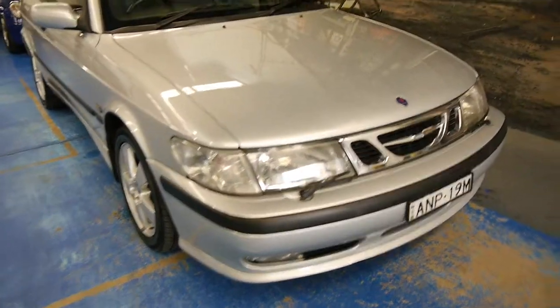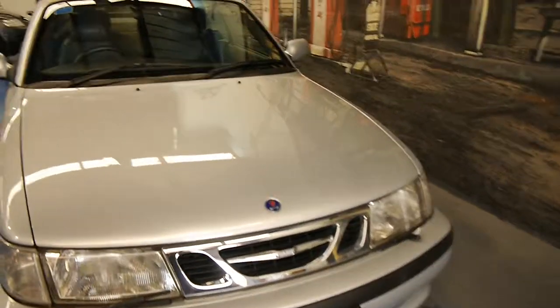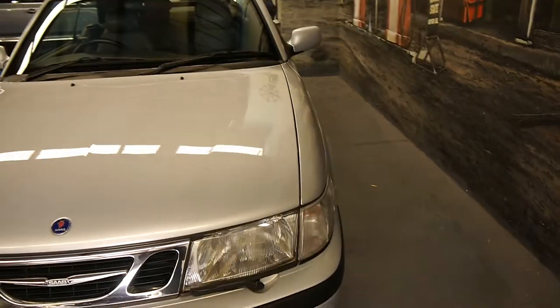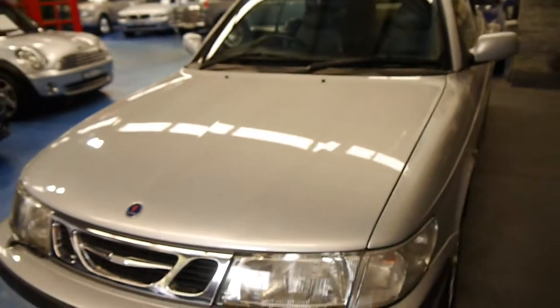Good afternoon, ladies and gentlemen. My name is Richard from the Old Timer Centre here in Marrickville, New South Wales. We've got a lovely Saab 9-3 convertible here, which was built in 2002, compliance 2002.